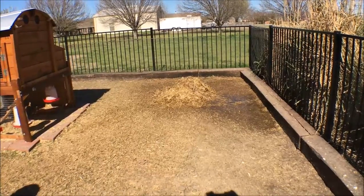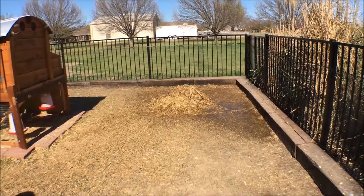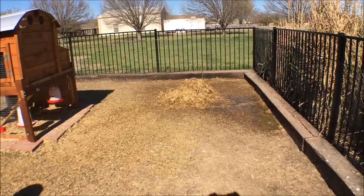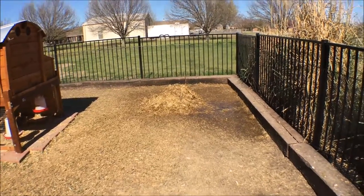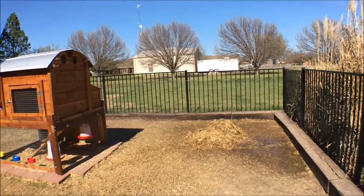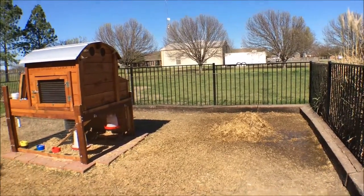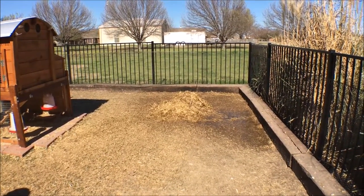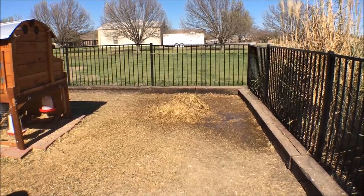It needs to be damp. I've never done a compost pile before. We don't do a lot of cooking, so we don't have a lot of kitchen scraps. For the most part this is just chicken manure and the excess straw from cleaning out the coop and the yard area. We'll see how long it stays like that.